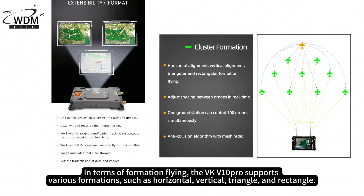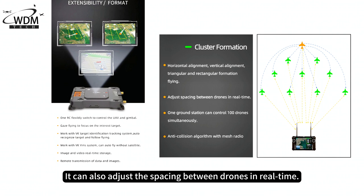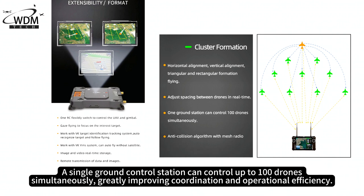In terms of formation flying, the VKV-10 Pro supports various formations such as horizontal, vertical, triangle, and rectangle. It can also adjust the spacing between drones in real-time. A single ground control station can control up to 100 drones simultaneously, greatly improving coordination and operational efficiency.